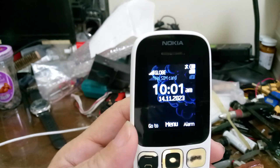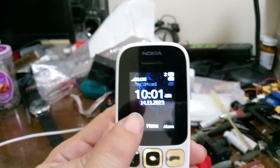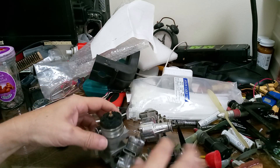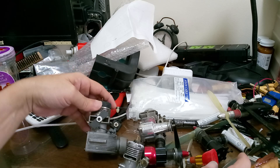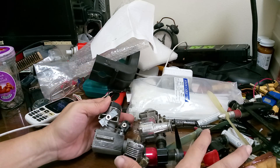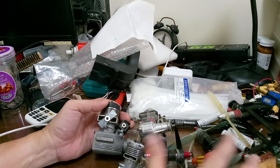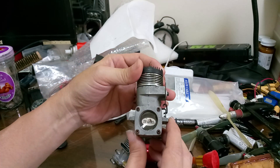It's November 14, 2023, about 10 a.m. While cleaning up and looking for something, I came across my collection of vintage engines.